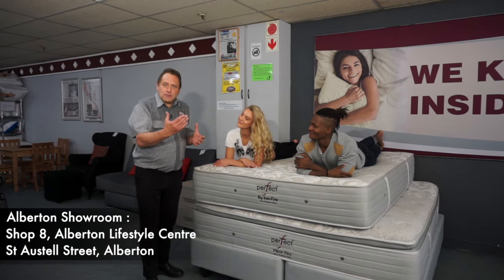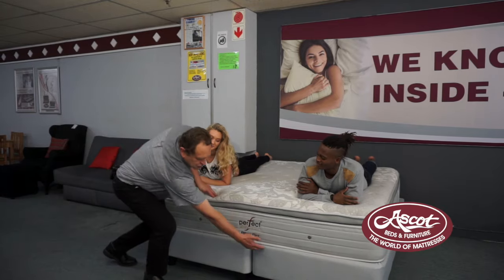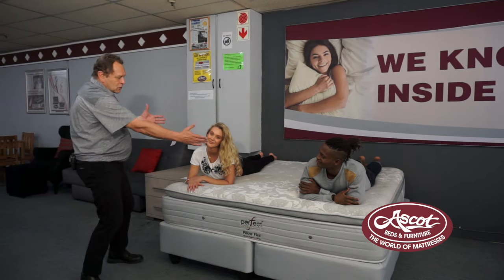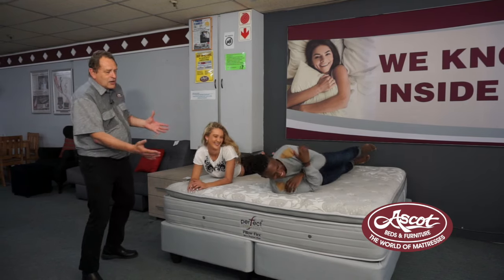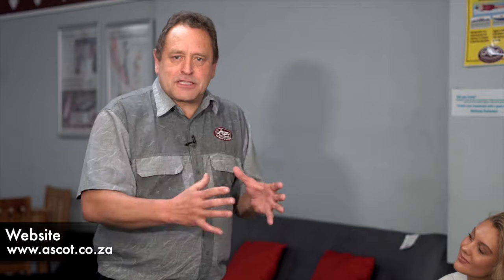Now we're going to show you what the king size looks like with two people on it — that is the ultimate space you need on a sleeping surface. This is the biggest bed available on the market — the king size. It's actually two single bases joined together to get this huge mattress. Look at all the space — you can turn around, toss around. This is the biggest bed made in South Africa. It's available in our stores, and for people that don't have any space restrictions in their rooms, this is what you're looking for. There's even space for me between them!